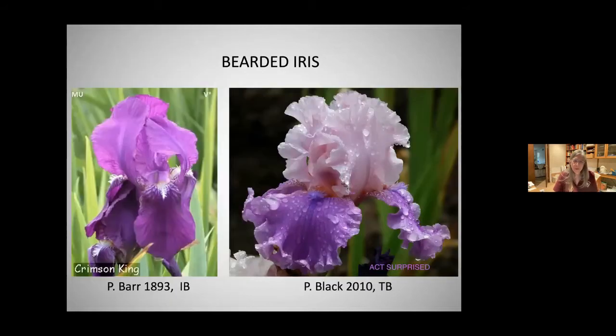I have 'Crimson King,' a reliable re-bloomer. You can see the falls fall and standards are domed. Most hybridizers now have been developing wide falls that don't fall, ruffling, lace, and multiple patterns throughout the color spectrum. However, bearded iris do not have a true red — they lack the enzyme.